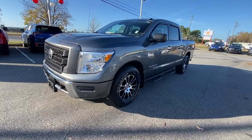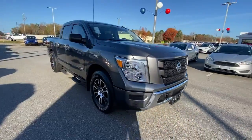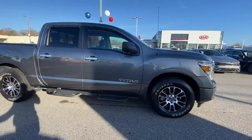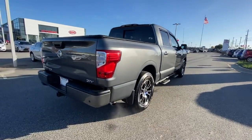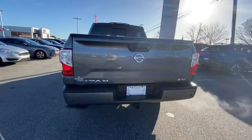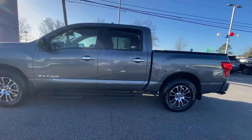Picture yourself in the 2021 Nissan Titan. With less than 40,000 miles on the odometer, this vehicle stands out from the rest. The bold styling of this powerful Titan is just the start. This full-size pickup delivers the strength and capability you need to meet the challenge.